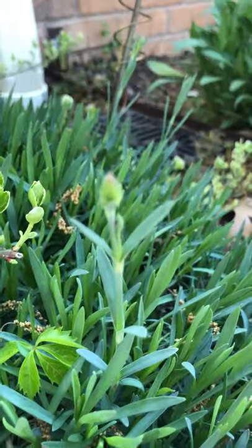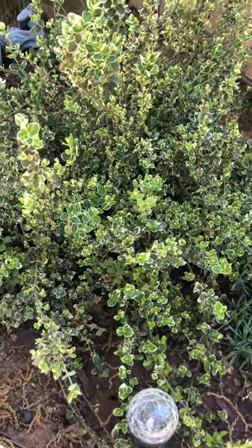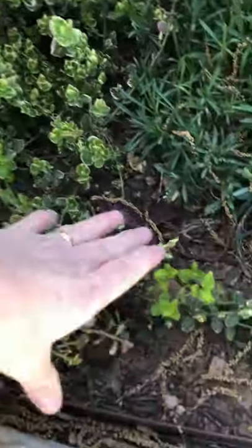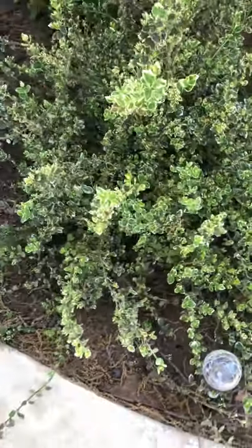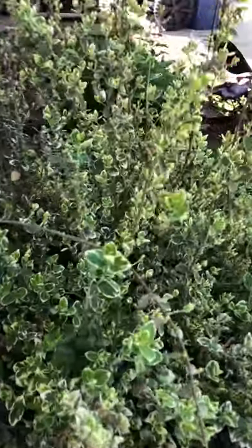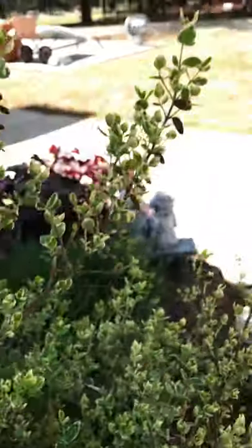This is a winter creeper bush. I put it here because I needed something in the winter that stayed green — otherwise it's really bare looking. You can see all these shoots. It just, as the name suggests, creeps and creeps. It's so pretty — I just love the white edges on these things. A lot of new growth this year, lots.